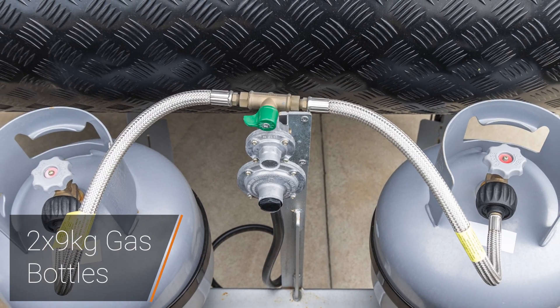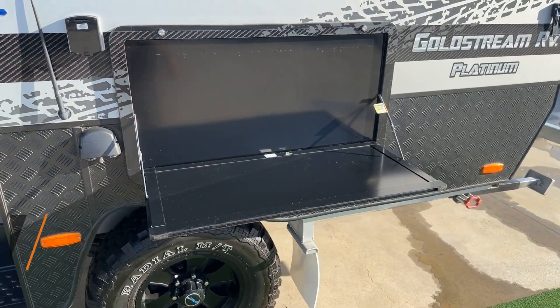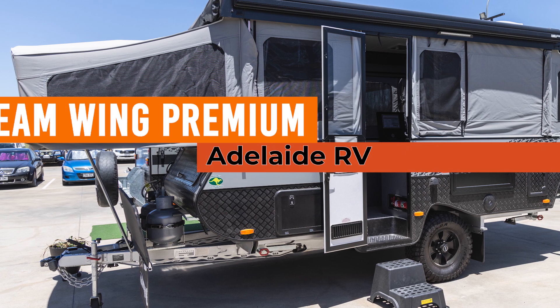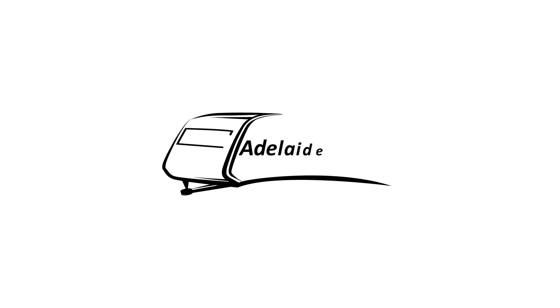There are two 9-kilogram gas bottles fitted to the front of this camper. An outside picnic table is standard on the premium pack, along with a DO35 hitch at the front. There are plenty more features on this Wing 3 ST — if you'd like to know more, pop in here to Adelaide RV and see one of the team. A combination shower and toilet is extremely rare inside a camper trailer.